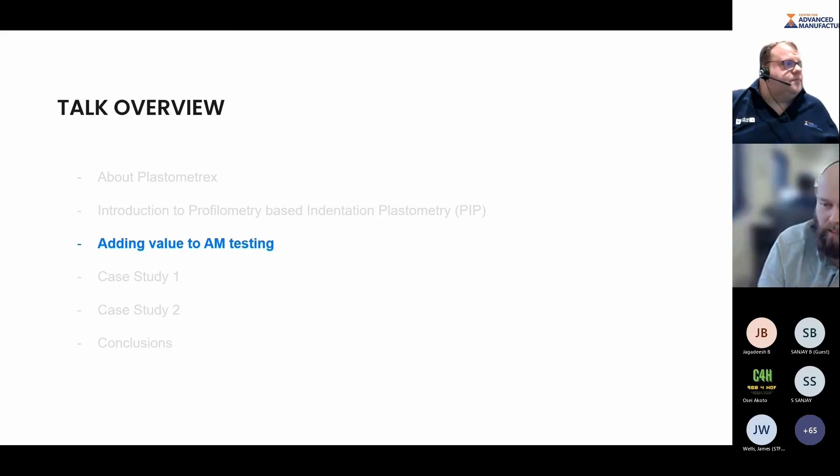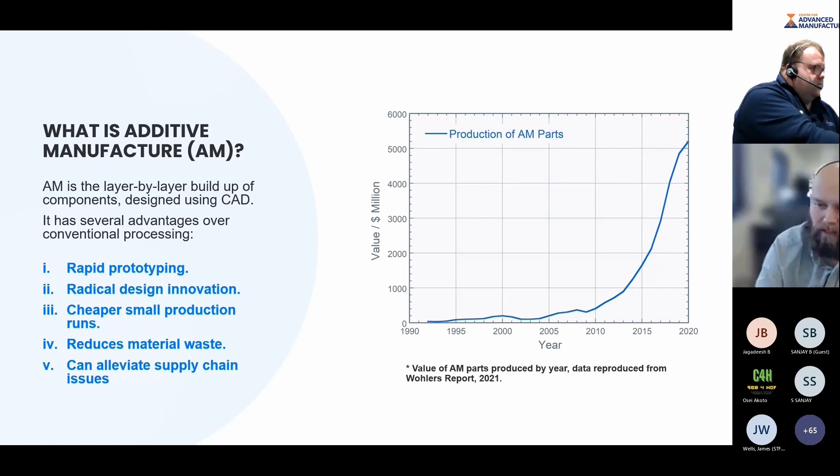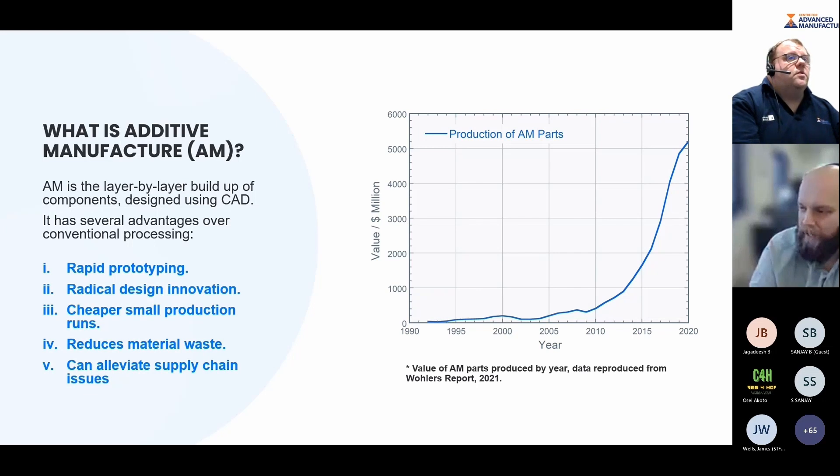Where can this add value in AM testing? Additive manufacture has several advantages over conventional processing — you can print fairly quickly, allowing rapid prototyping; the flexibility gives you the possibility of innovating on your design, smaller production runs, reducing material waste, and alleviating supply chain issues. This is reflected in the uptake of production AM parts: in 2020 alone, there were more than $5 billion of parts produced. Although some are plastics, the high-value parts tend to be the metallic ones, and it's certainly growing in terms of parts being produced.